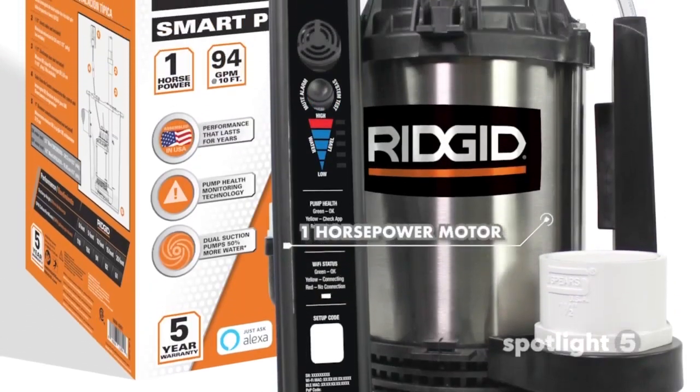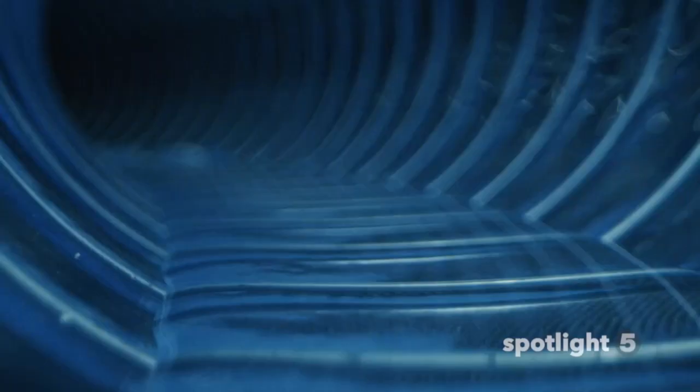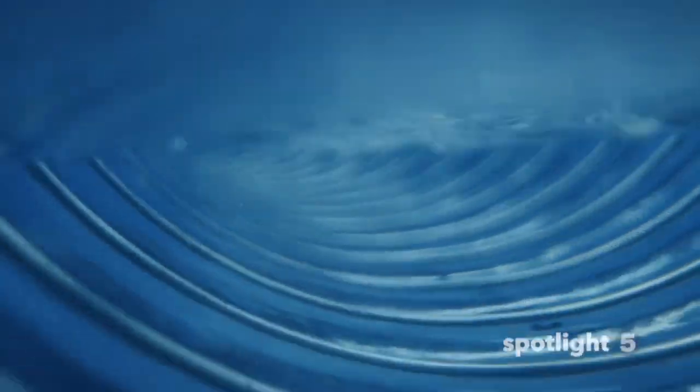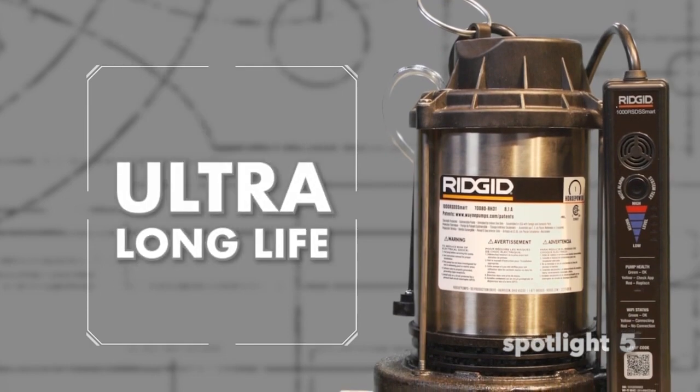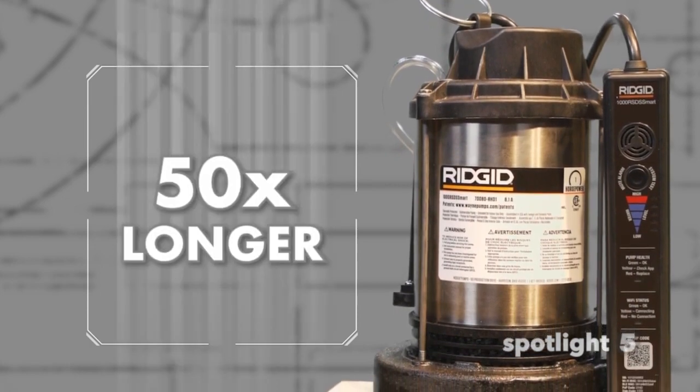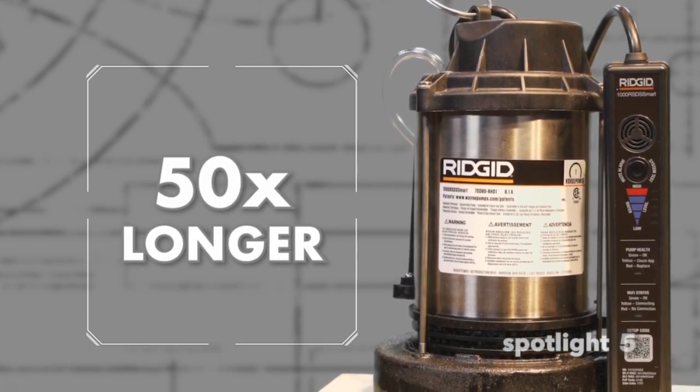With a one horsepower motor, it is the largest in its class and removes 110 gallons per minute. RIDGID tested their innovative air switch to over five million cycles for ultra long life and durability — that's 50 times longer than other sump pumps.